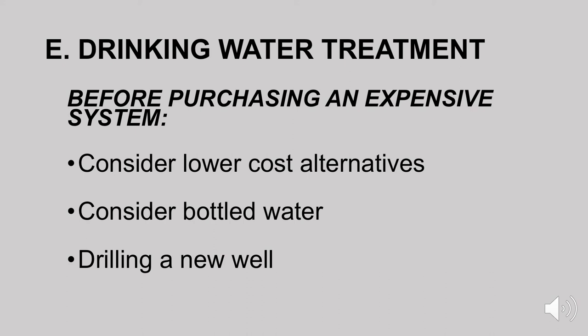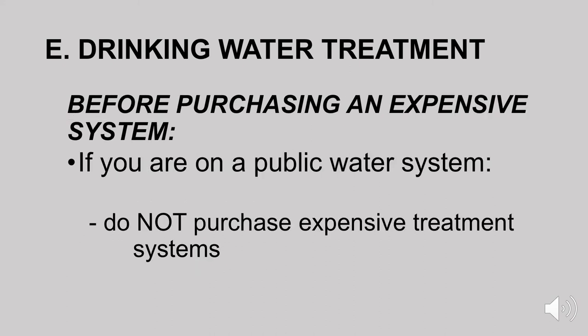Or if you have a private water system — your own well — and there are a lot of problems with the water in your well, it may be cheaper to drill a new well into a different aquifer. Finally, if you're on a public water system — that's 82 percent of us — don't purchase expensive treatment systems. If your water just smells bad, you can buy one of those simple pour-through carbon filters. You don't need to spend a lot of money because the quality of your water is already excellent. That concludes our five units talking about drinking water quality in this course. Thank you.